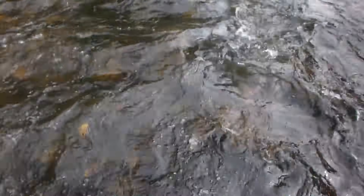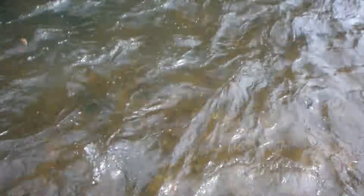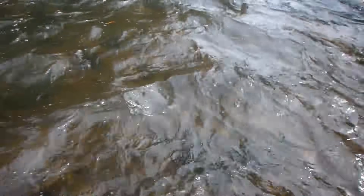What a beautiful day. You gotta love being out on the river in September. These rapids are pretty strong — let's walk down here and see if we can find anything.